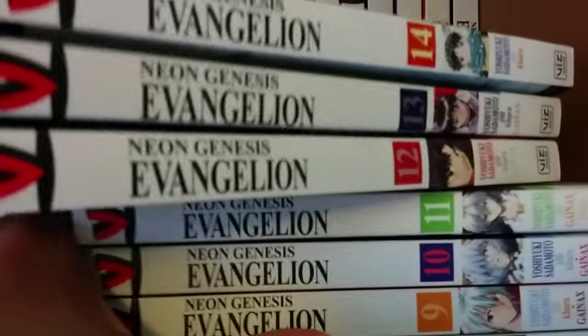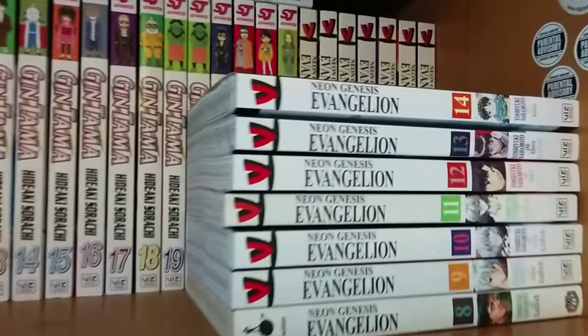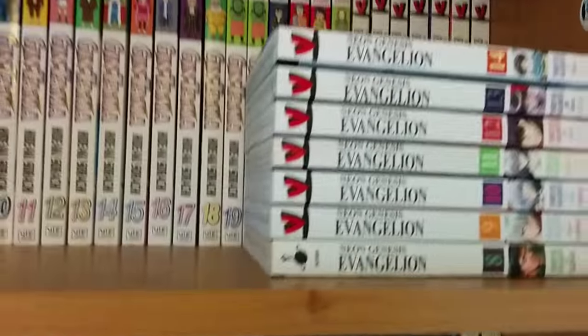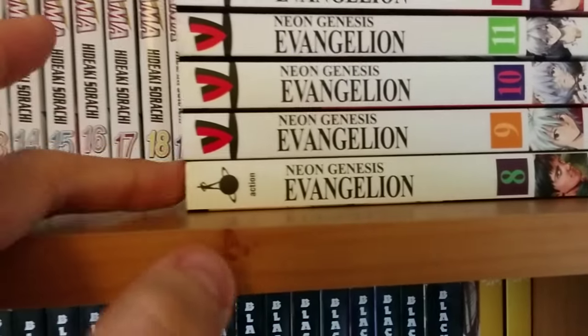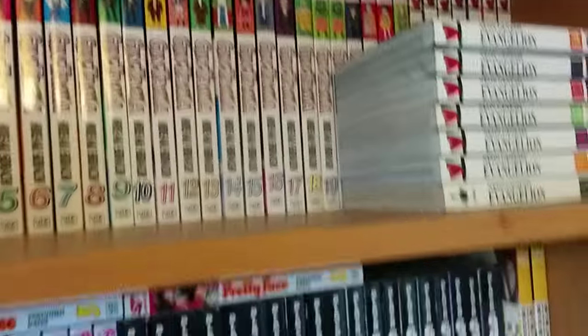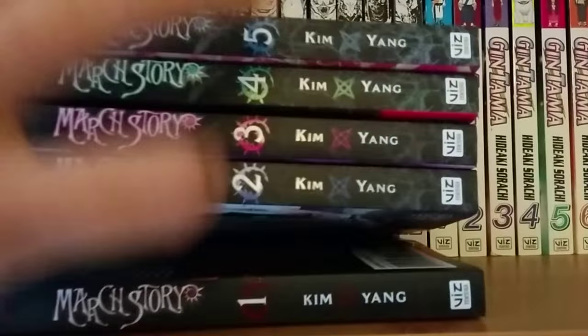We've got Evangelion volumes 1 to 14, which is the full series. I'm finally glad to have all the complete sets. Some of the single volumes were out of print for a while, so there must have been a reprint, because they started popping up again so I snatched them up. Some of them were mega cheap — volume 8 I got for one pound. Really glad to have Evangelion complete. Next we have March Story volumes 1 to 5, which is a new manga in my collection.